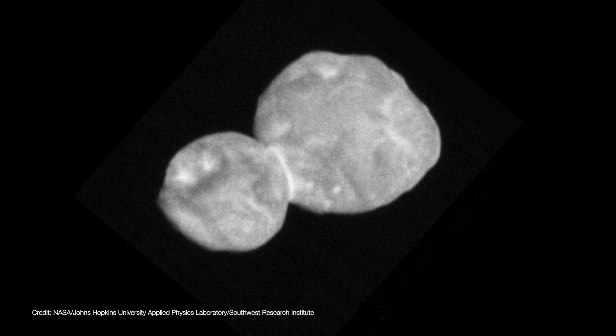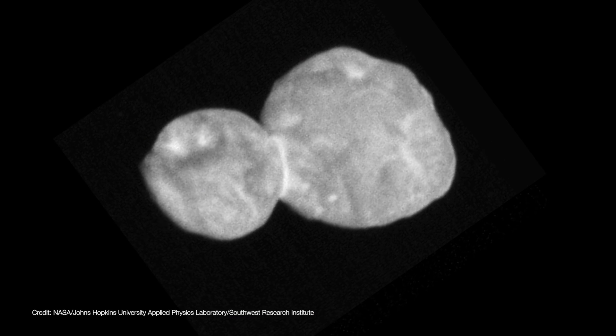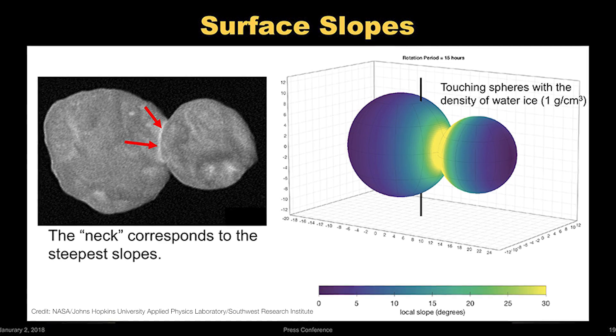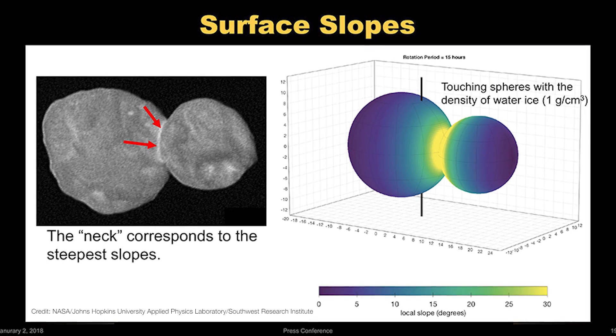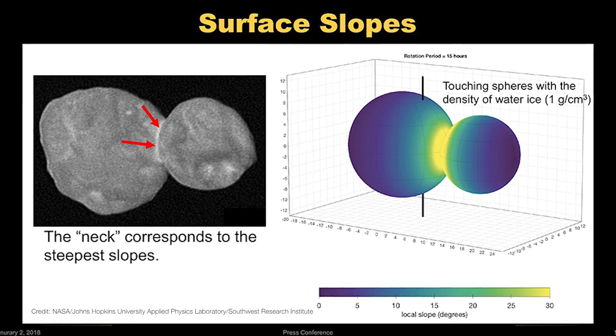Yeah, so as especially the high-resolution data sets from the LORI camera come in from the spacecraft, we're going to be focusing especially where we think the geology on Ultima Thule is going to be most pronounced. Right now we're thinking that might be in the general area of the neck where the two lobes, Ultima and Thule, are joined at the hip, as it were. There's a little bright ring in the middle, and we think the slopes there are really high, so you'd have a lot of downhill slope movement of boulders or dust or something.